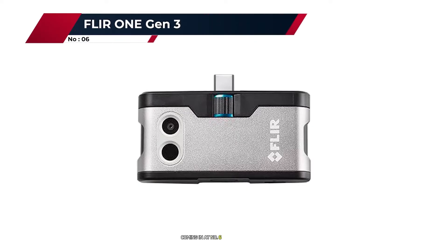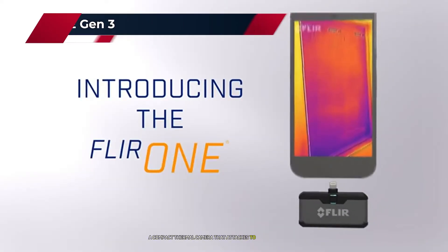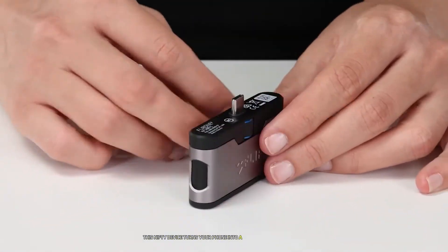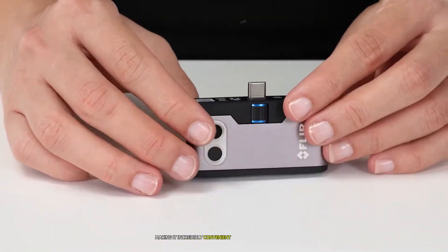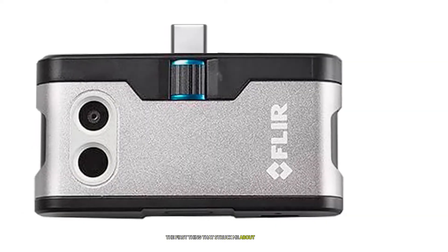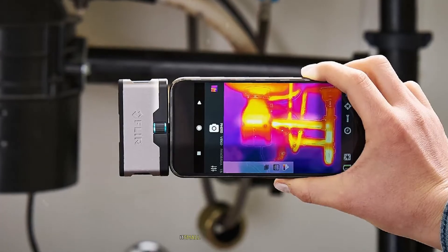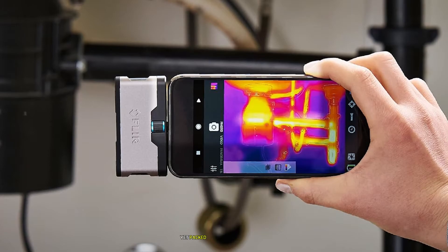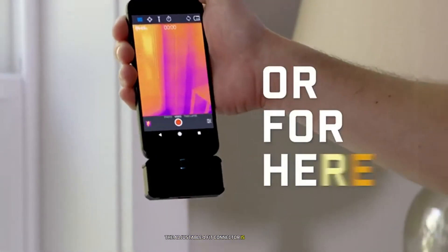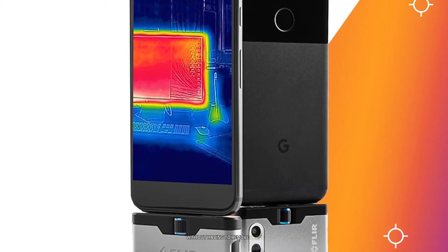Coming in at number six is the Flir One Gen 3, a compact thermal camera that attaches to your smartphone. This nifty device turns your phone into a powerful thermal imager, making it incredibly convenient for on-the-go inspections. The first thing that struck me about the Flir One Gen 3 was its sleek design — it's small enough to fit in your pocket yet packed with impressive features. The adjustable one-fit connector is a game changer, allowing you to use the camera with most phone cases without having to remove them.